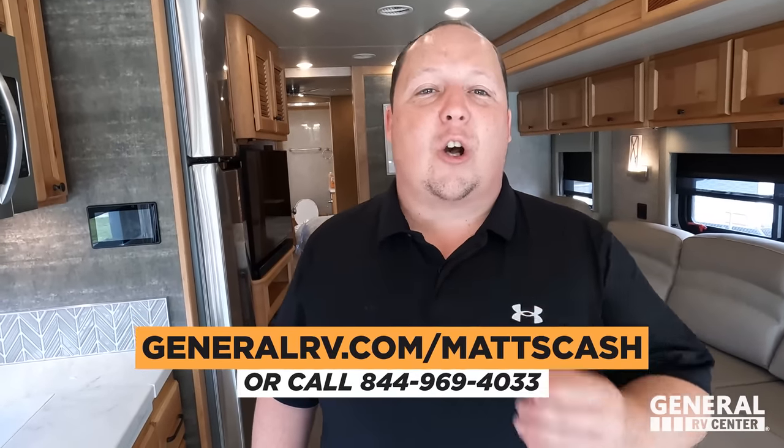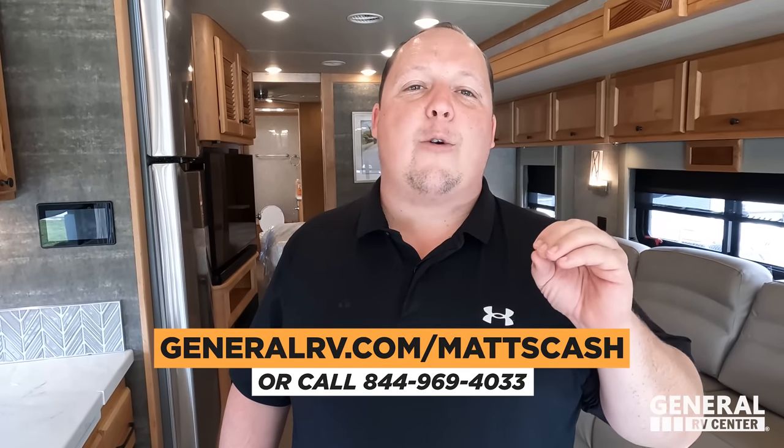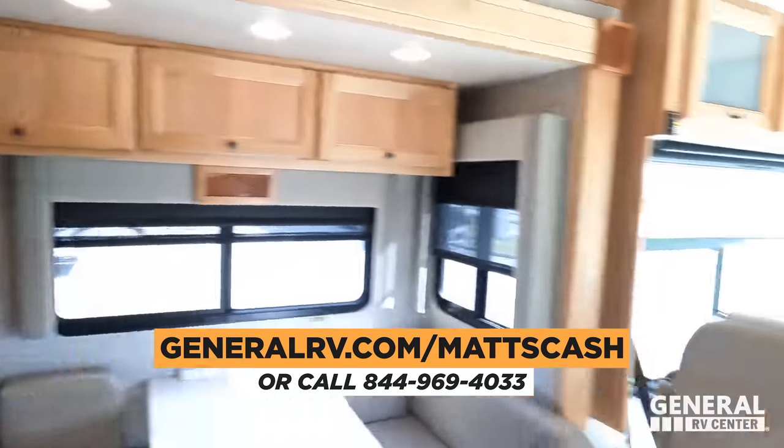That's it — that's the review. Thank you guys so much for watching. If you're interested in any Tiffin motorhome, go to generalrv.com/mattscash, links in the description, or call 844-969-4033. We have a Tiffin dealership near you no matter where you live in America. Let us know your three likes and three dislikes in the comments — Tiffin reads the comments and watches the videos. Please leave your feedback. Hope you're all safe and well. Thanks for watching!